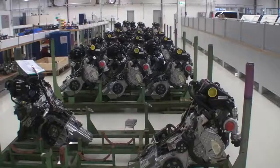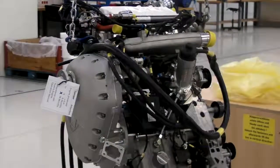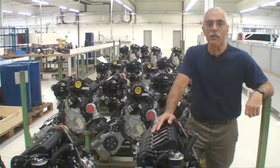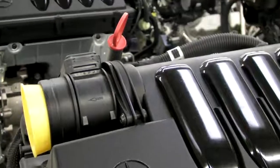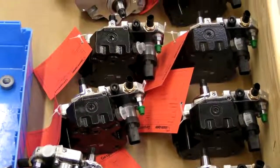Mercedes makes about 1,500 of these a day and Ostro buys these engines direct from Daimler-Benz. Before they can turn them into the A300 aircraft diesel, they have to strip a bunch of stuff off them, including the airbox, the turbocharger, the alternator, the engine sump — all the stuff you'd cry about if you had to buy it over the counter at the Mercedes-Benz parts counter.